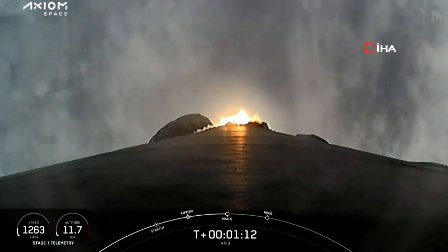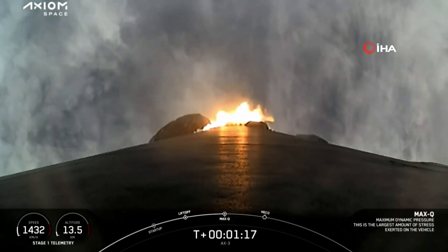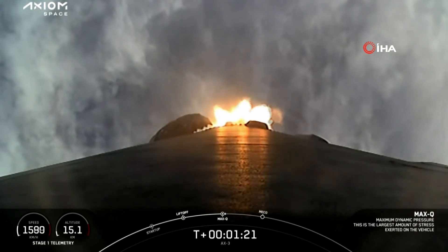Now, at this point, we will begin to throttle Falcon 9's engines back up. Stage 1 throttle up. There's that call out for mission control as well, as our AX3 crew continues on their way to space.